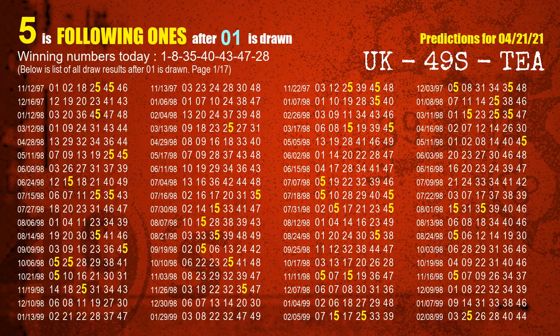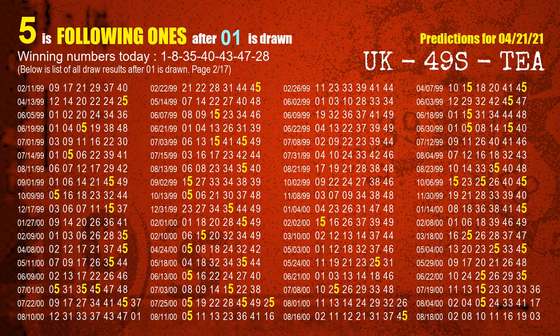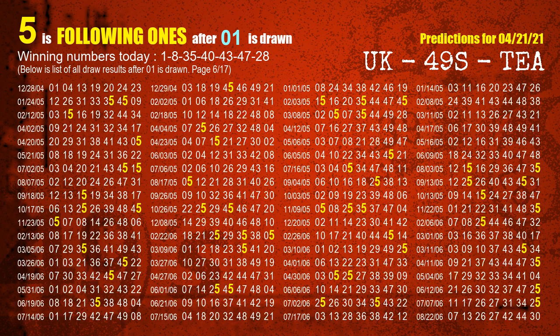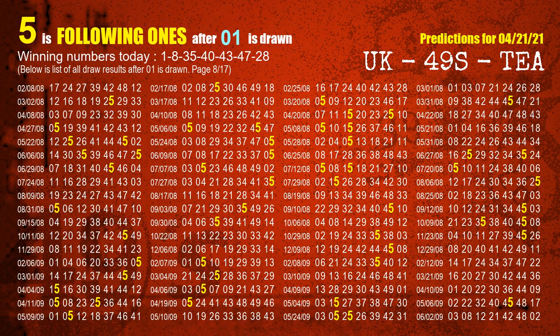First, we find out the following ones through today's result. Following numbers refer to those numbers being picked on the next draw after this one, and following ones are the units digit of those following numbers. The first winning number is 01. We list all draw results after a draw with 01 as a winning number. The most frequently following units digit is 5, highlighted in yellow.